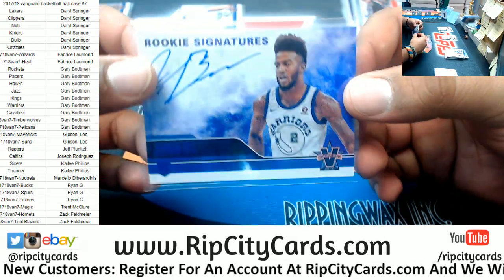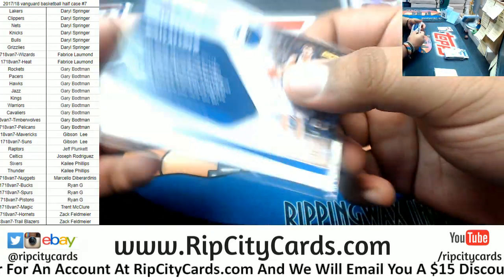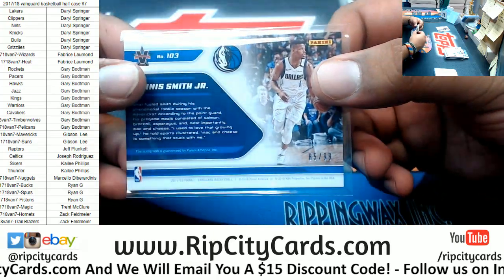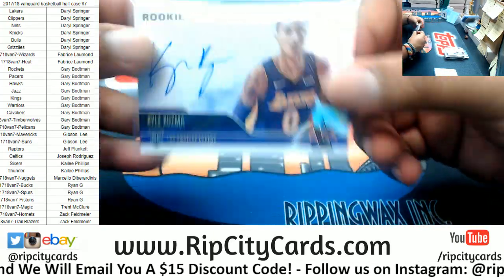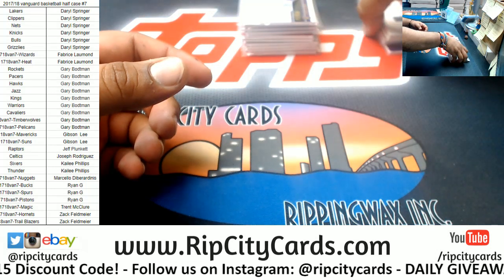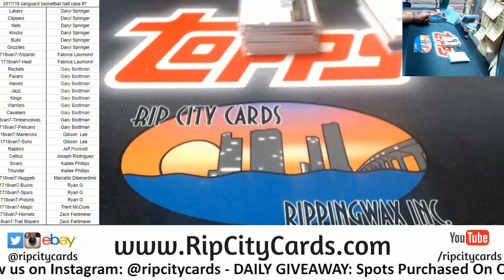Jordan Bell of the Warriors, 12 of 49. Maxi Kleber Mavericks, 44 of 99. Dennis Smith Jr. Mavericks, 85 of 99. And Kyle Kuzma of the Lakers, 89 of 99. And that was the break — thank you very much, we'll get it out to you. Even if you didn't get a hit, there's still a daily giveaway to look forward to, so check that out. Thank you y'all, we'll get it out to you.